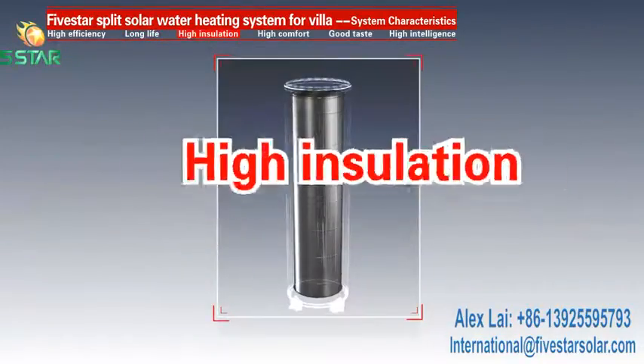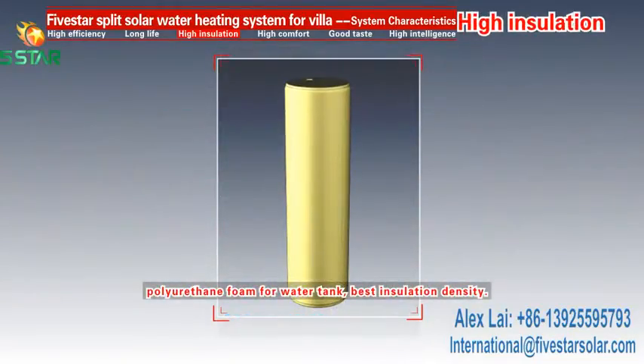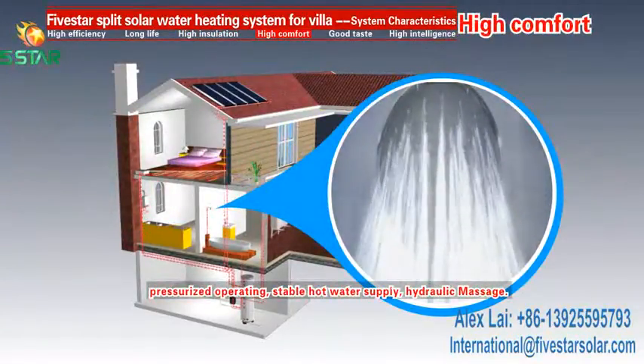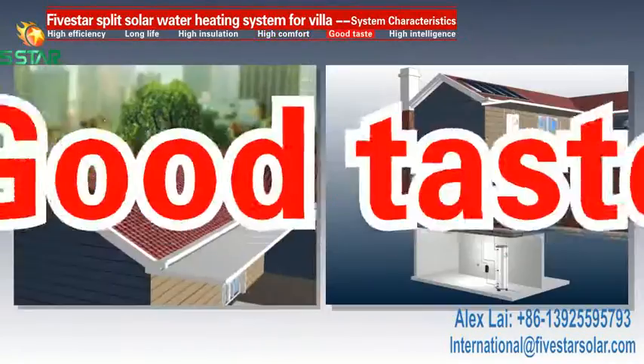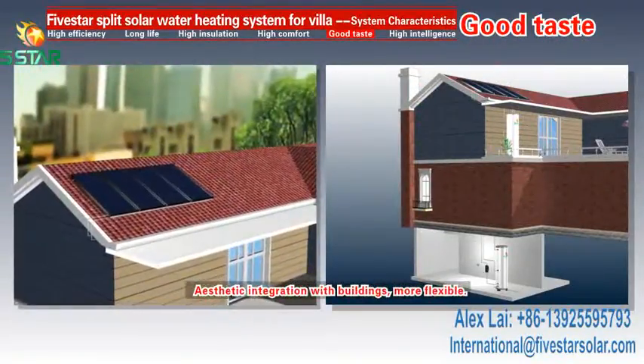3. High insulation. Polyurethane foam for the water tank provides the best insulation density. 4. High comfort. Pressurized operating ensures stable hot water supply and hydraulic massage. 5. Good taste. Aesthetic integration with buildings, more flexible installation.